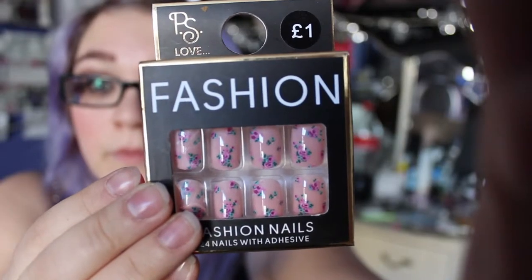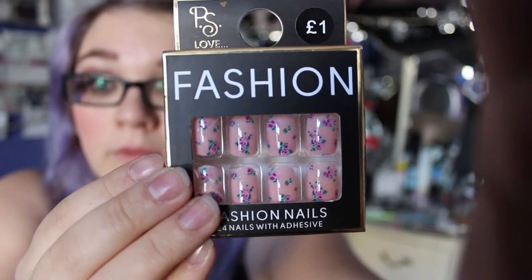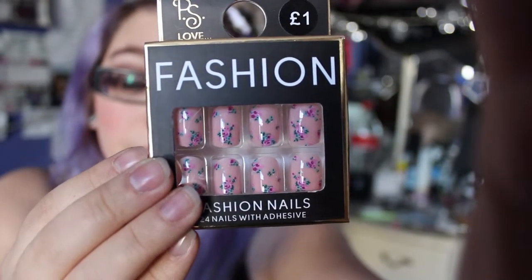I didn't want to go into Primark for just one thing, so I looked for something else small to buy and I came across these cute little nails. These false nails are only £1 and they're a nice peachy pink colour with a floral design on them. I do enjoy wearing fake nails occasionally — I'm not a big nail person, most of the time my nails just aren't done at all. But I don't mind wearing fake nails when the occasion calls for it, especially with the right outfit. I have some pinky, white, girly outfits that these would go with, and I think they'll look nice.